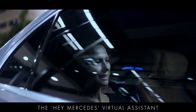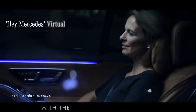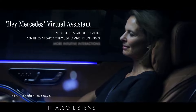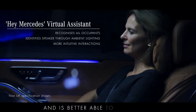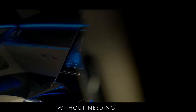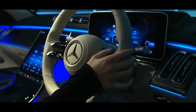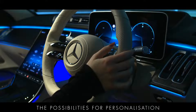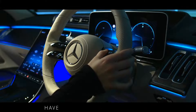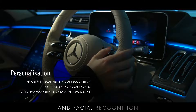The Hey Mercedes virtual assistant is also more intelligent than ever, now recognising instructions or requests from any seat in the car, indicating the current speaker with the ambient lighting system. It also listens more carefully and is better able to understand key requests, enabling occupants to do things like making a call without needing to say 'Hey Mercedes'. The possibilities for personalisation and intuitive operation have become far more extensive with the inclusion of a fingerprint scanner and facial recognition.